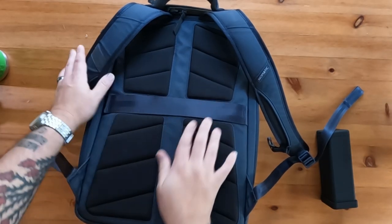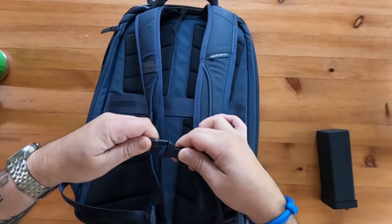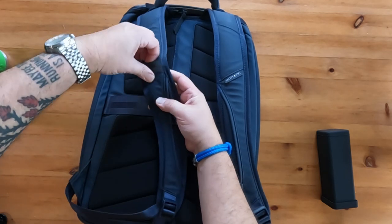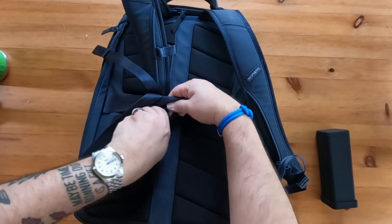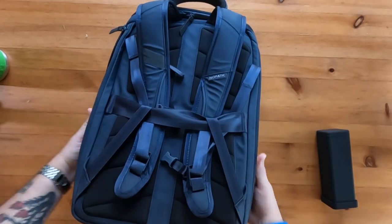The back panel has good foam and the shoulder straps have a bit of cushion as well. You also get a sternum strap and a reflective loop to clip a flashlight or carabiner. The straps can be extended out and tucked behind the luggage strap when not in use; the larger version has a dedicated strap pocket.